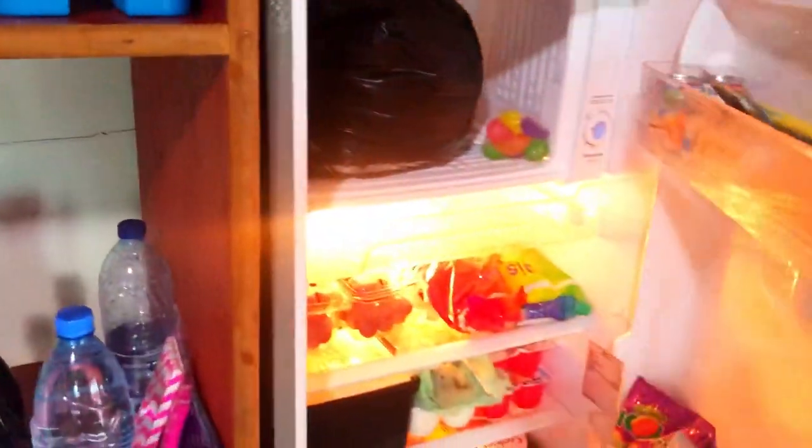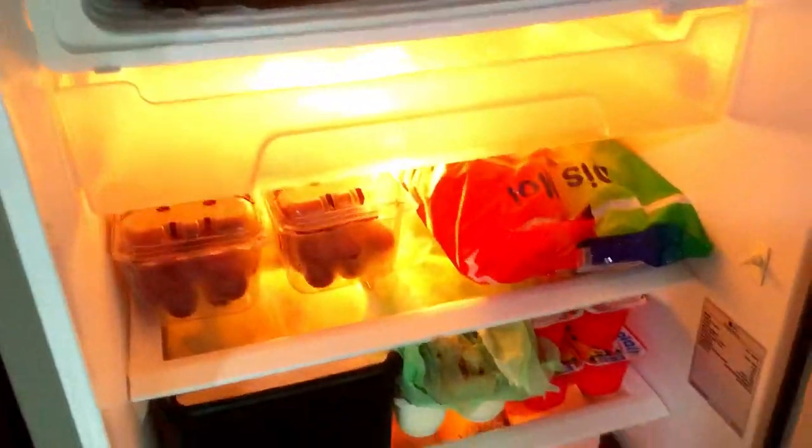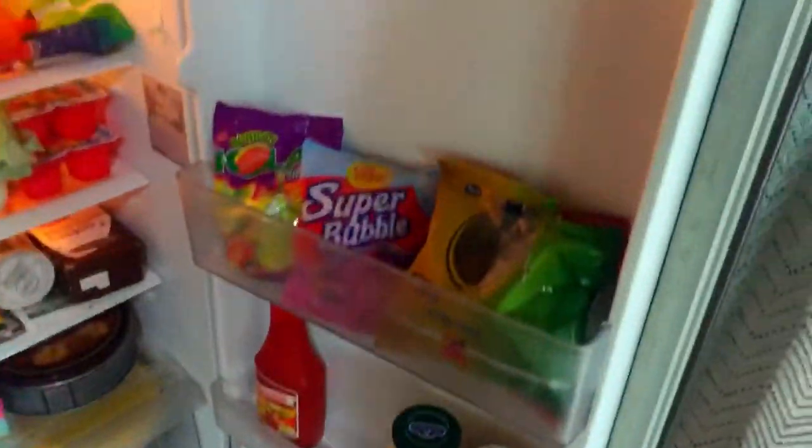We packed a few things in the fridge for now — we had to go to the bakery after this to fill it up since we're going to be here for five days. Here's what we have: all the goodies, the cookies, and stuff we're going to be cooking with. They also have a microwave.